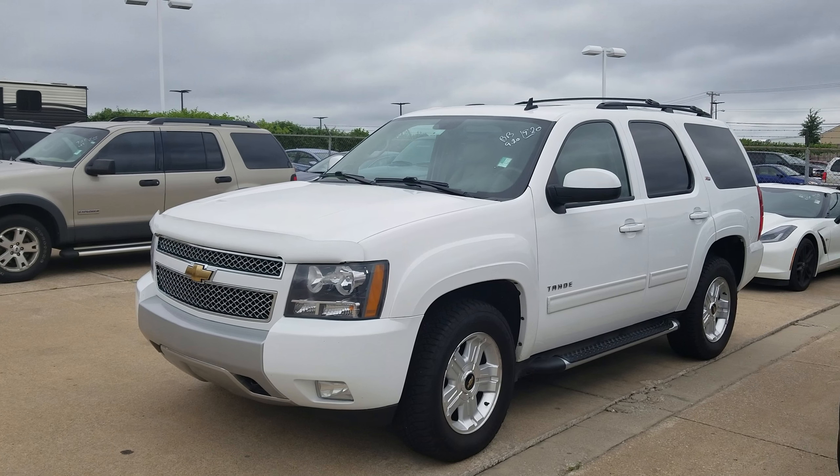The coolest thing about this is that it has BB written on the windshield, so that means this is bargain bin. You're going to get a great deal on this — you've got to come check it out. It's over here at Jim Glover Chevrolet on I-44 near the Arkansas River.